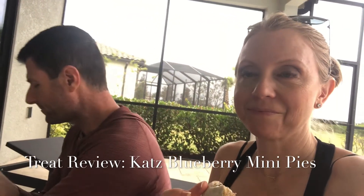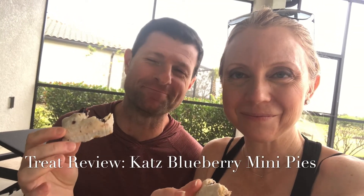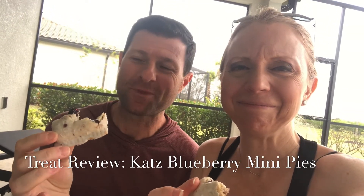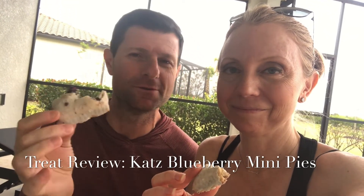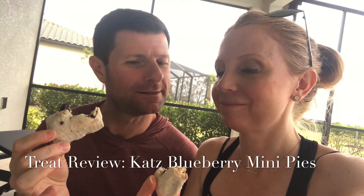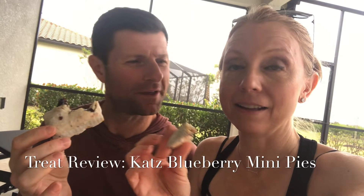Pretty amazing. I'm gonna have to let you guys go because I'm really going to enjoy the rest of this. I would definitely recommend it if you're craving something like a pastry-filled fruit snack like we had as kids — this is definitely a winner. Kind of shocked! What do you think? I think they're great.